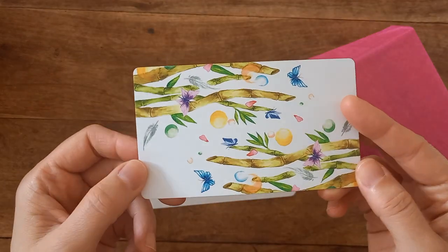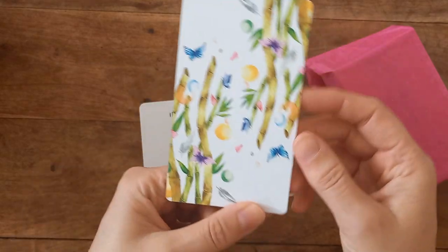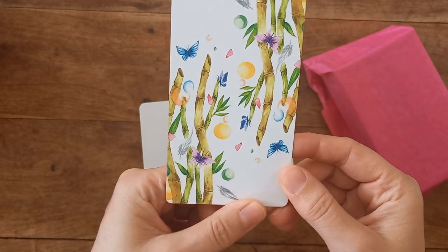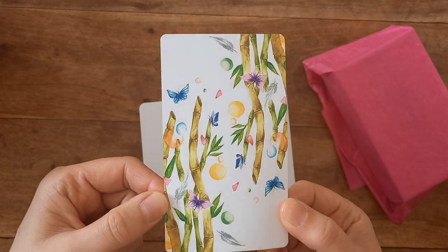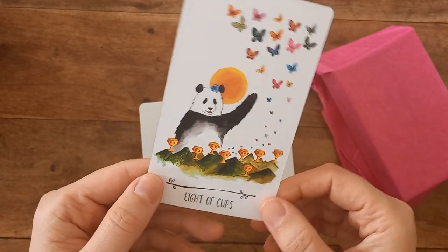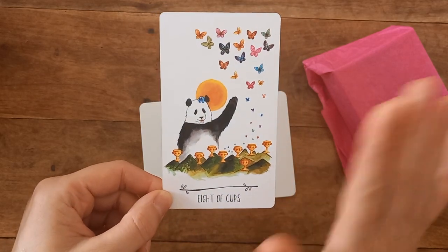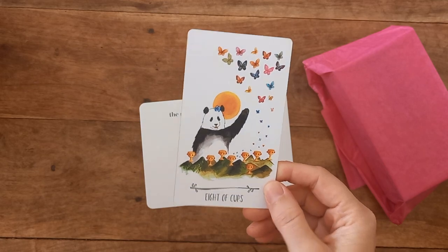So we have the back of a card. Anyone recognise that? That looks like bamboo — I think this is like the panda, Way of the Panda, because so many people on YouTube have this deck. Eight of cups. See ya! I hope that's not waving me off.